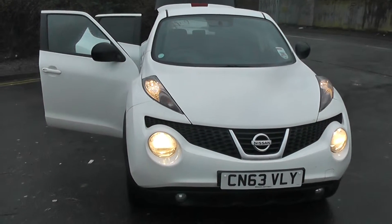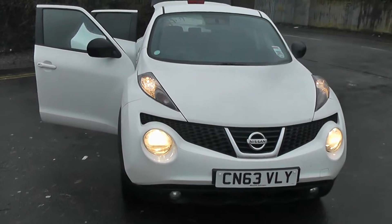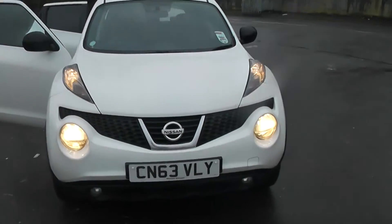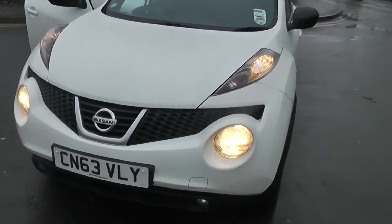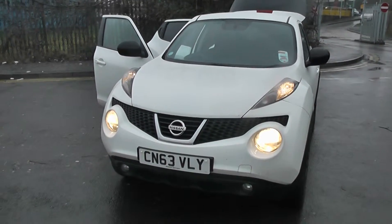Welcome to Wessex Garages Nissan at Field Road, Cardiff. The presentation we have for today is of the Nissan Juke N-Tec 1.5 diesel model with a manual gearbox, finished in arctic white. This vehicle is a current demonstrator model, so mileage is subject to change.